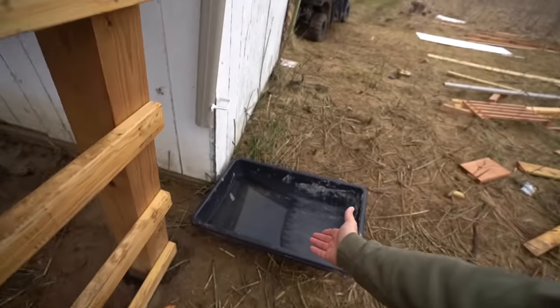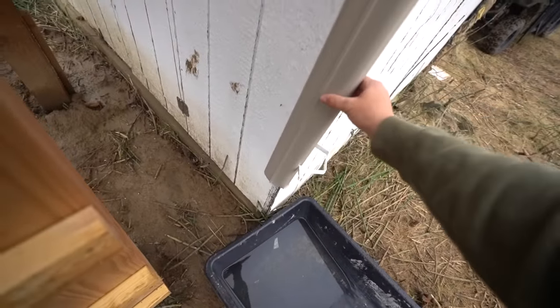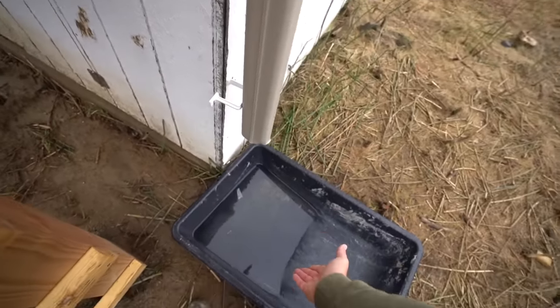We also have rainwater collection — we installed this gutter. It looks like it got moved at some point, but it filled up that much, so at least we know it's somewhat working. Like I said, you guys wanted to see a 24-hour challenge, so that's what we're doing.